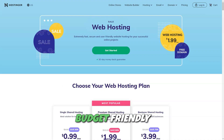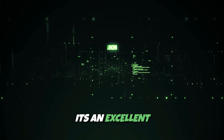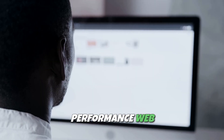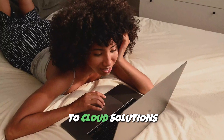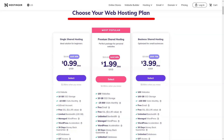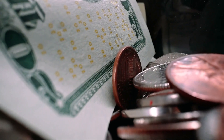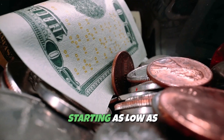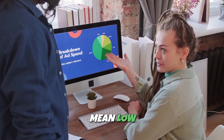Hostinger is a budget-friendly hosting provider that combines affordability with powerful features. It's an excellent choice for those who want high-performance web hosting without breaking the bank. From shared hosting to cloud solutions and VPS hosting, Hostinger delivers a variety of plans to suit different needs. Hostinger stands out for its incredibly low pricing, with shared hosting plans starting as low as $1.99 per month.